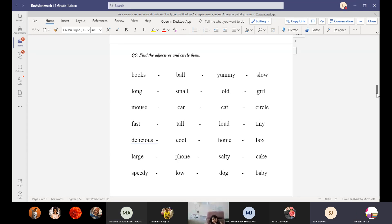Yummy ice cream. Yes. So yummy ice cream — what is the adjective? Yummy. Yes, because yummy is explaining us, telling us about ice cream. So you have to circle the word 'yummy' or write it on a piece of paper — it's an adjective.